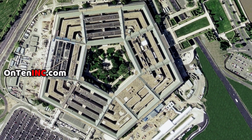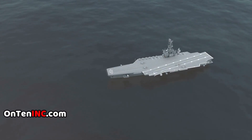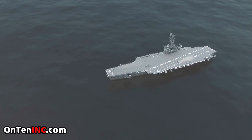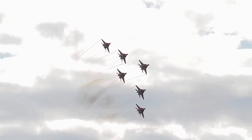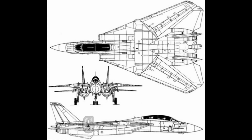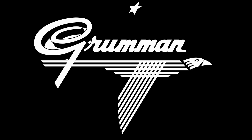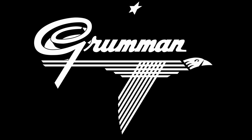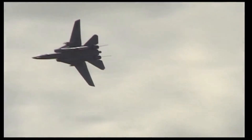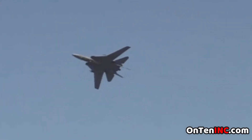The Department of Defense spoke with different companies to create the best fighter they could. A race started between the companies, and in the end the concept by Grumman won. Grumman is now part of Northrop Grumman, but back in the day it was just Grumman. One of the main reasons Grumman's design won is because of the wing design and technology, and that allowed it to hit insane speeds.